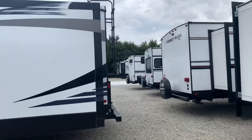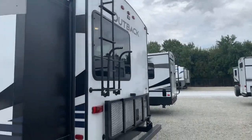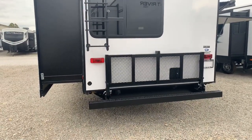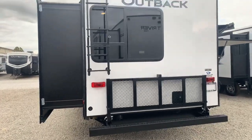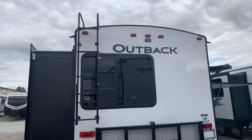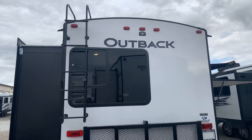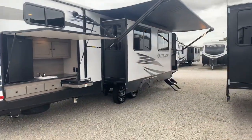There's a ladder to get up onto the roof, and also a travel rack that holds up to 200 pounds — you can put bicycles, a generator, or totes back there. There's also an extreme curvature to the roof, and the more curve you have, the less likely water is to sit up there. That's another superior construction technique the Outback uses.